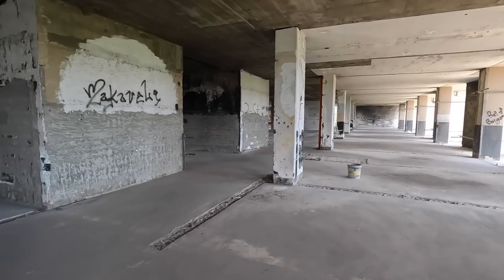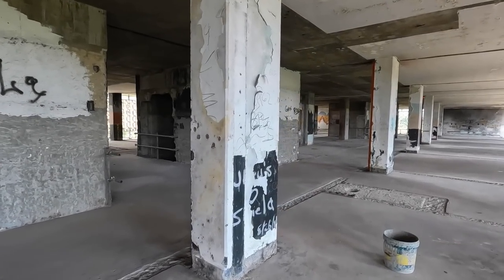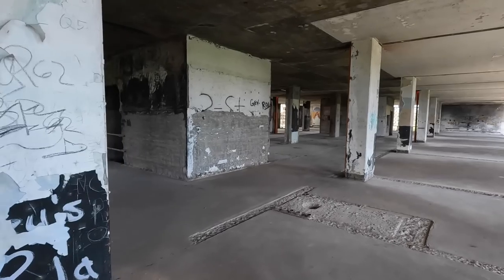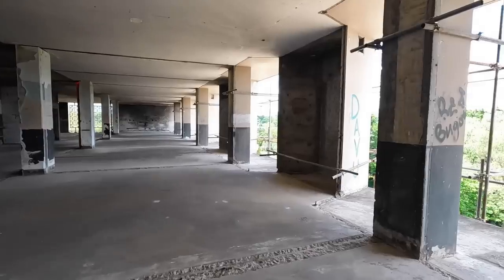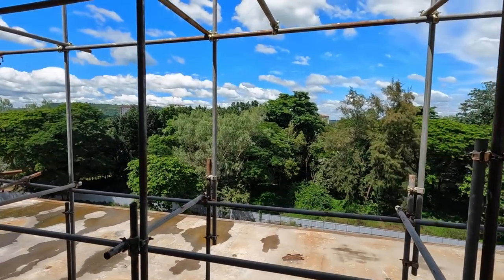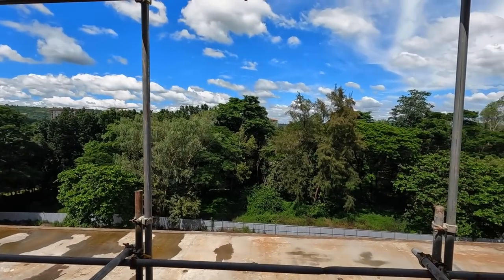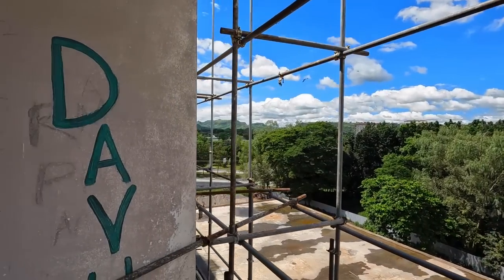This will all be cleaned up — all these walls will be cleaned up, all these concrete pillars will be finished. Nice view up here, look at that view. Pretty nice, pretty nice view.